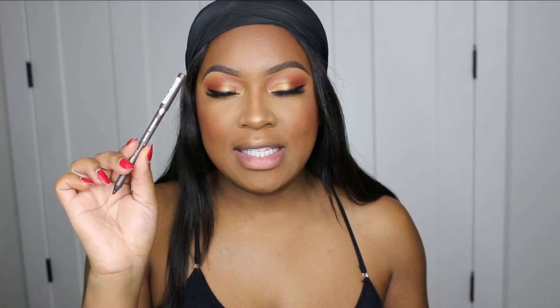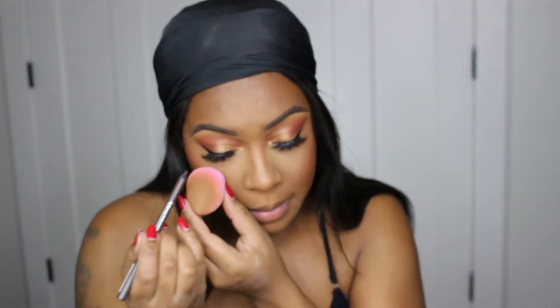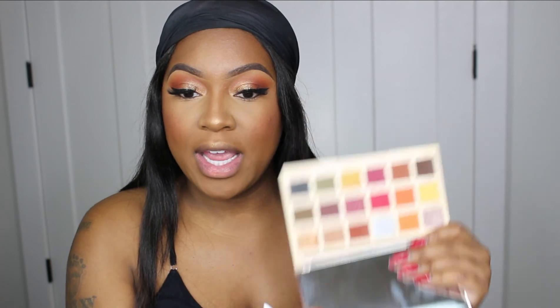An eye look is not complete unless you complete the waterline, so I'm taking my Essence Extreme Lasting Liner in the shade But First Espresso — it's a really pretty dark brown shade — and applying it to my waterline. I also picked up this Wet n Wild Smoky Liner Brush from the dollar tree today. I'm jumping back into the palette and taking the Cheesecake shade to kind of smoke out the darker shade I put down on the lower lash line.